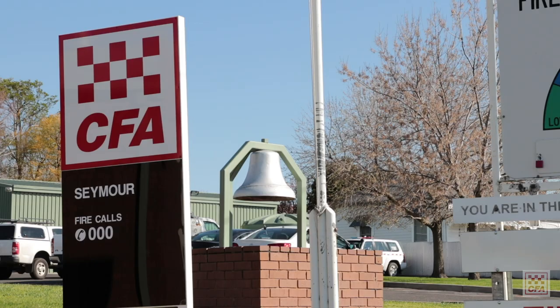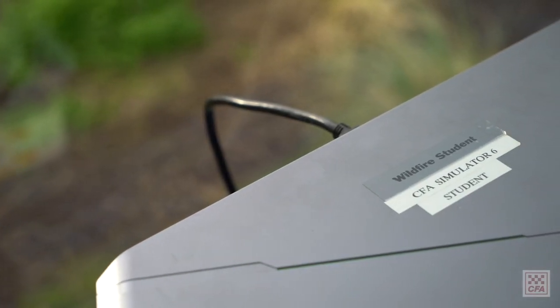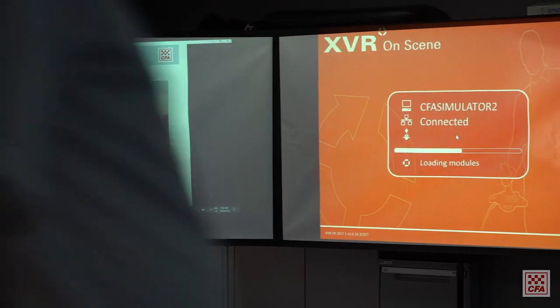The latest project we've got at the moment, which is Travelling the State, is the computer simulation and virtuality roadshow. The roadshow will be visiting each district and displaying some of the latest technology that we're either delivering or looking to deliver in some form in the future.